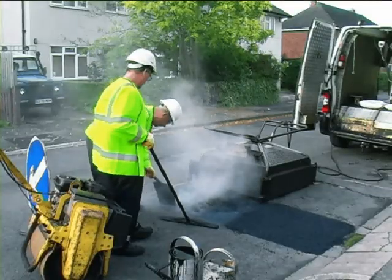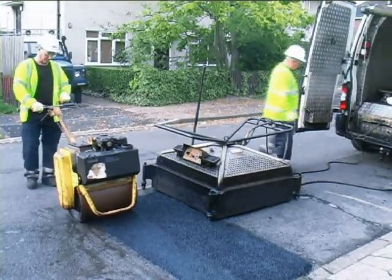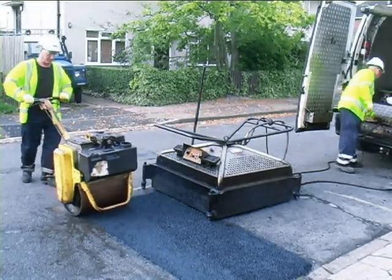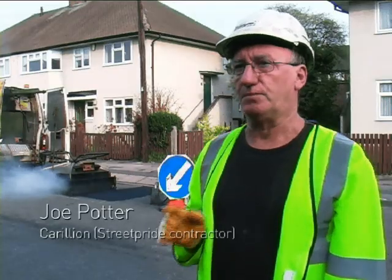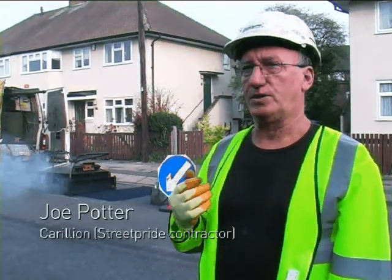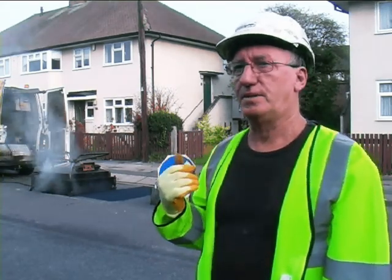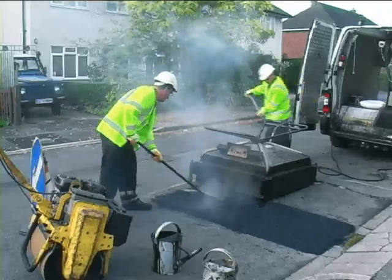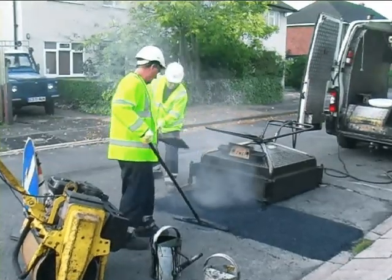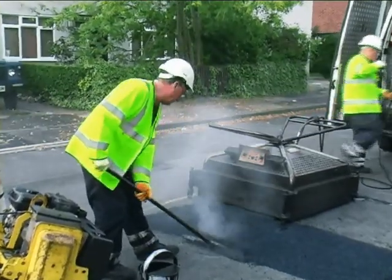It means we can repair a pothole first time round, instead of doing one visit for a temporary repair and then a follow-up visit for a permanent repair. If someone reports a bad hole and it is bad, I'll get a call on the iPhone which my work is loaded onto. I'll suspend this job, go over and do the pothole repair immediately, and then when I've repaired that pothole, I will come back and finish this job off.